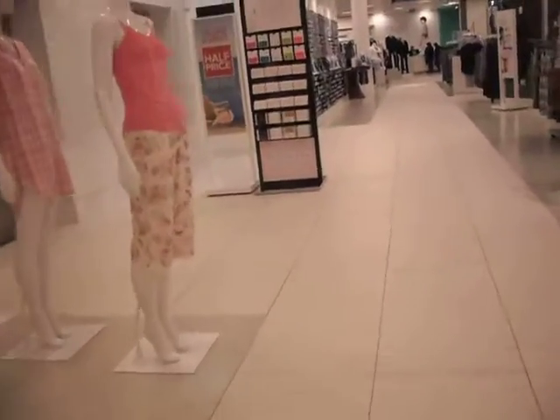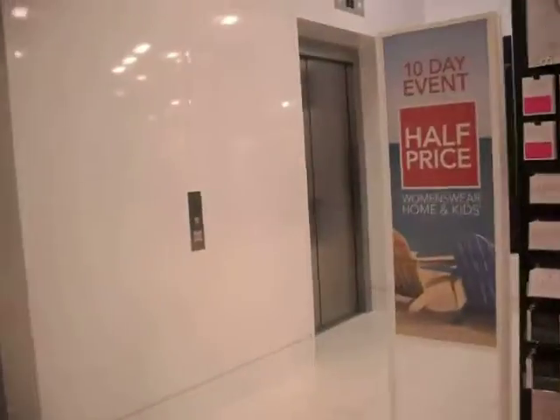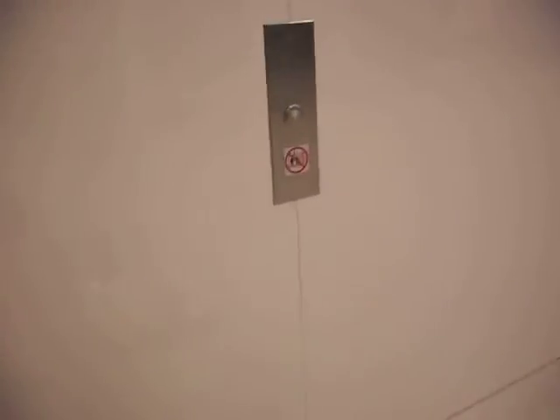These are the lifts at Debenham's at the Old Market in Hereford. We'll be getting this one, as it's on the first floor at the moment.